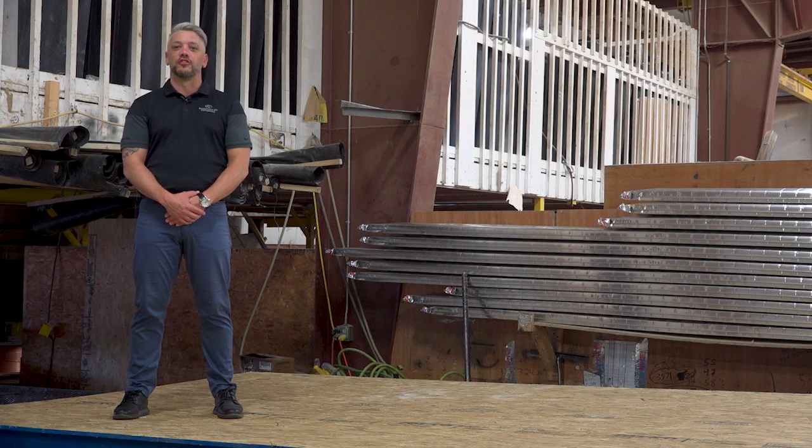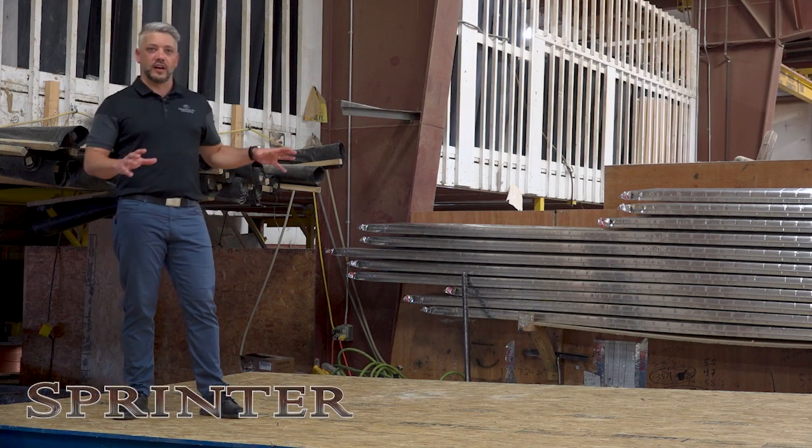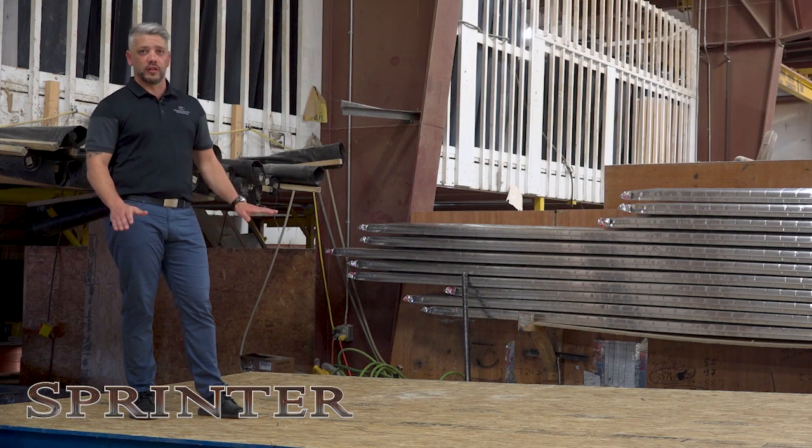Hello, I'm Jonathan Gus, the product manager for the Sprinter Division of Keystone RV. I'm standing on a stack of Dynaspan decking, the product we use on all the Sprinter lineup.